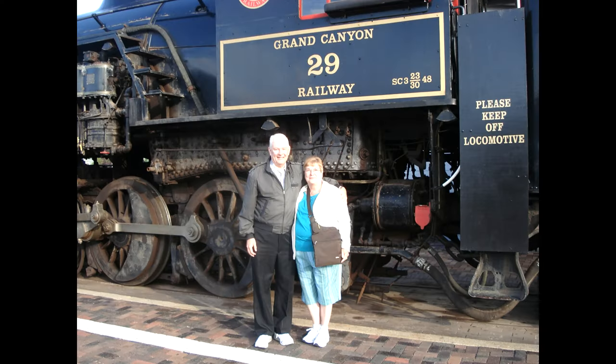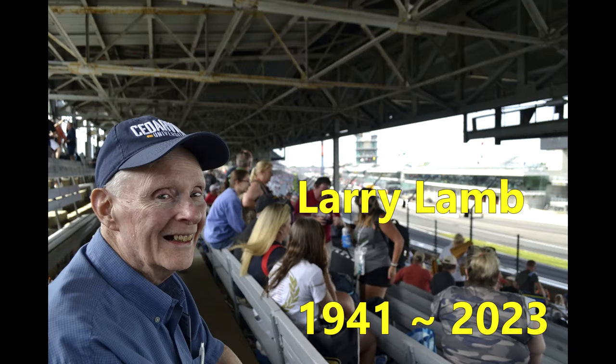Larry Lamb, my dad, passed away after a short illness in September 2023. Beyond being my dad, he was my friend, my sports, auto racing, and rail fanning partner. We went to all the shows together and helped each other in the hobby.